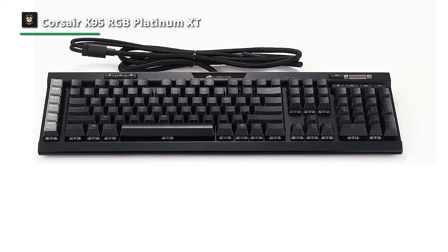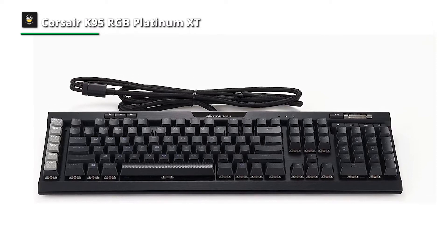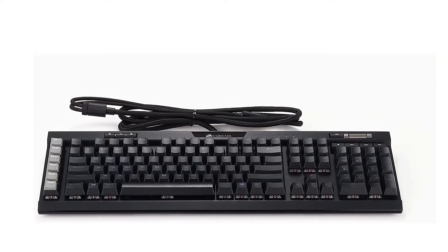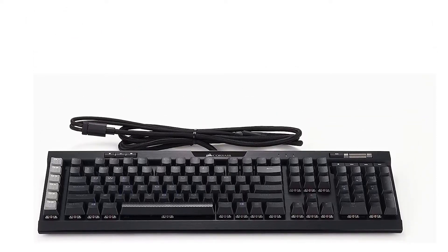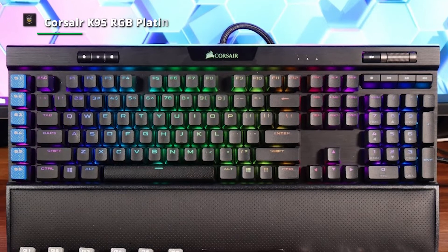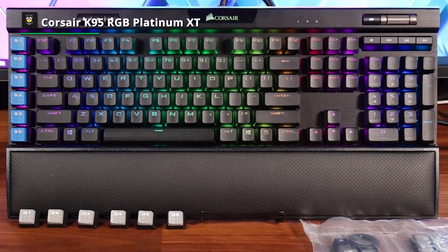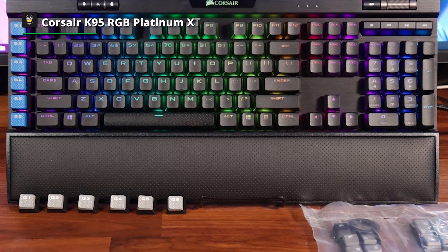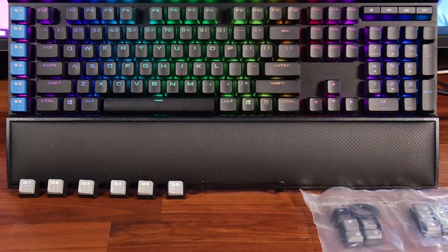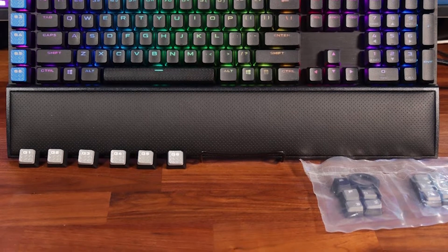It feels better than the Corsair K95 Platinum, which it replaces. For gaming, the Corsair K95 RGB Platinum XT is fantastic. The keyboard has outstanding build quality overall, and the double shot PBT keycaps are superb and feel sturdy. The RGB backlighting is excellent for gaming in the dark, and there are six dedicated programmable macro keys on the left side. The tactile keys could seem a little too hefty for gamers, but fortunately the click latency is minimal.